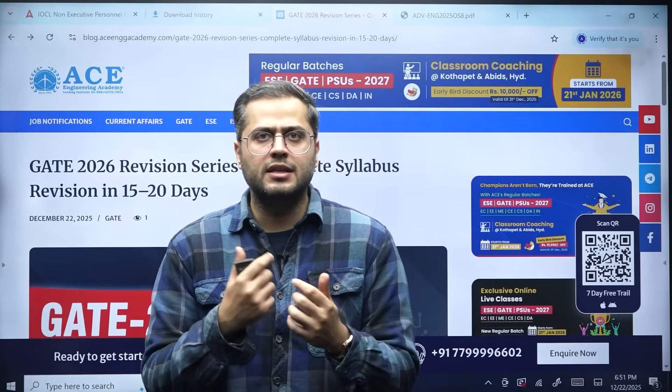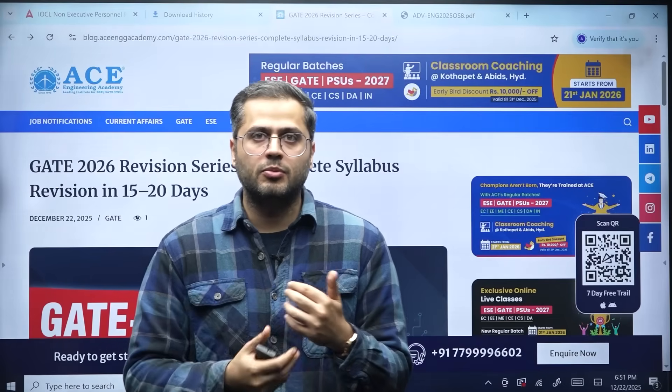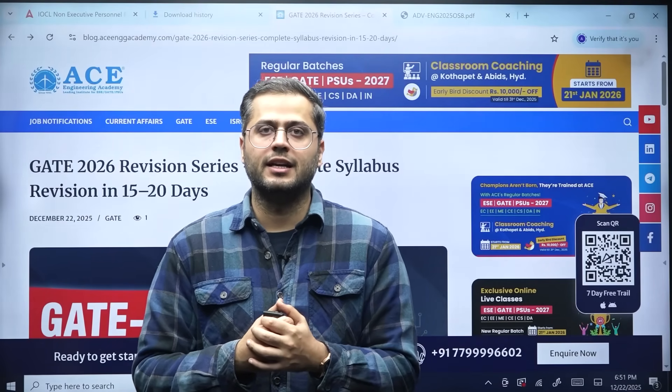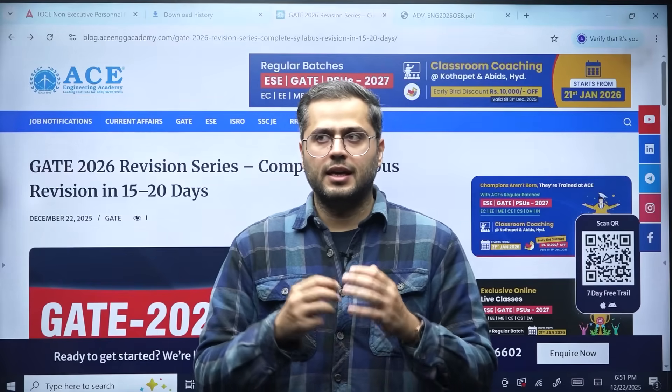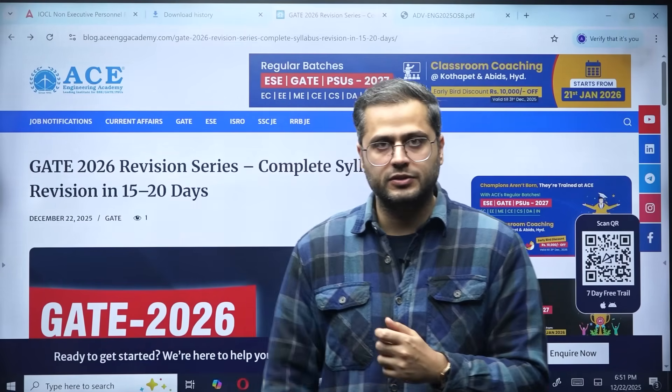For students who feel their preparation is not up to the mark in the last couple of days before the Gate exam, from my point of view, alongside your test series, this revision series will play wonders for you.